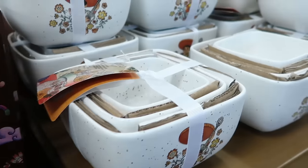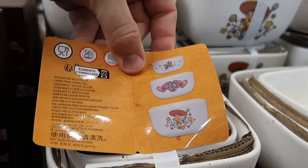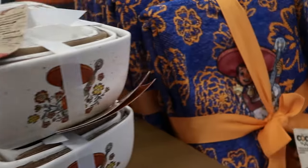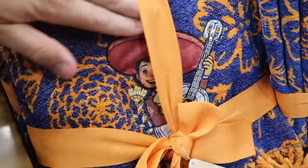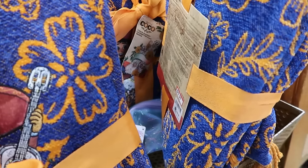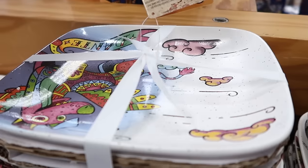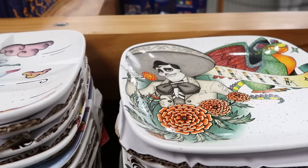They still have a bunch of Coco nesting bowls — you get three different designs that all nest inside each other, featuring Miguel and Dante on top. Now $20, originally $45. Here's a really great quality Coco throw blanket with Miguel embroidered playing the guitar — very soft material with lots of tassels on the bottom. $30 marked down from $60. They even have matching Coco dinner plates with Pepita, Dante, and Miguel — four different designs at $20 marked down from $40.